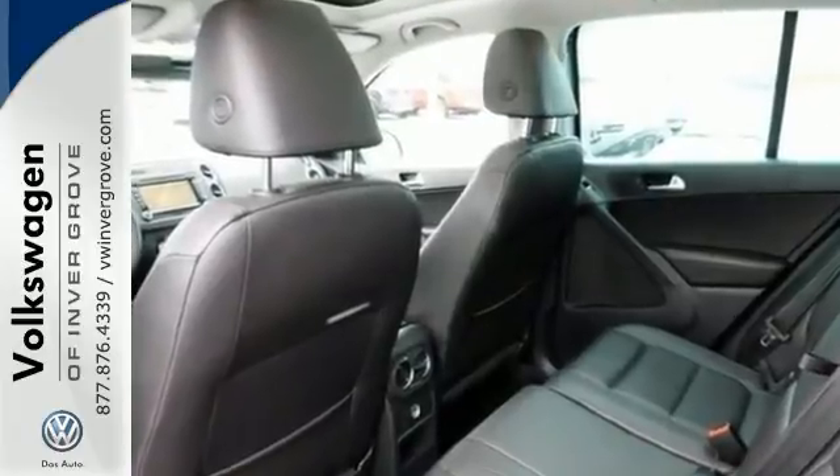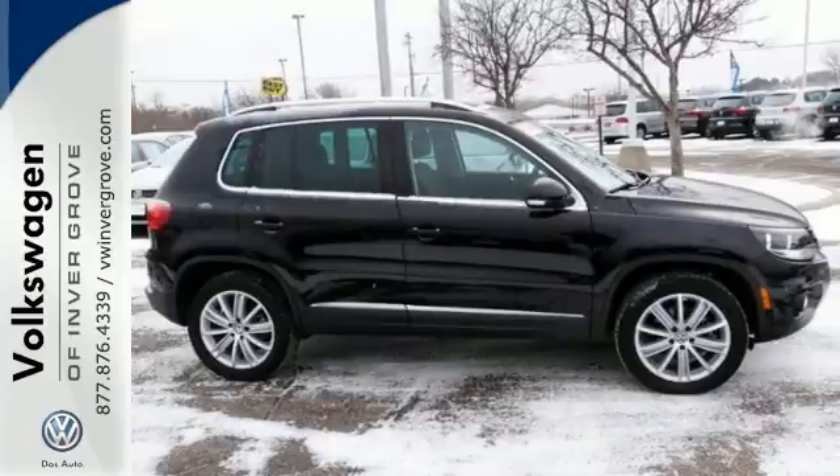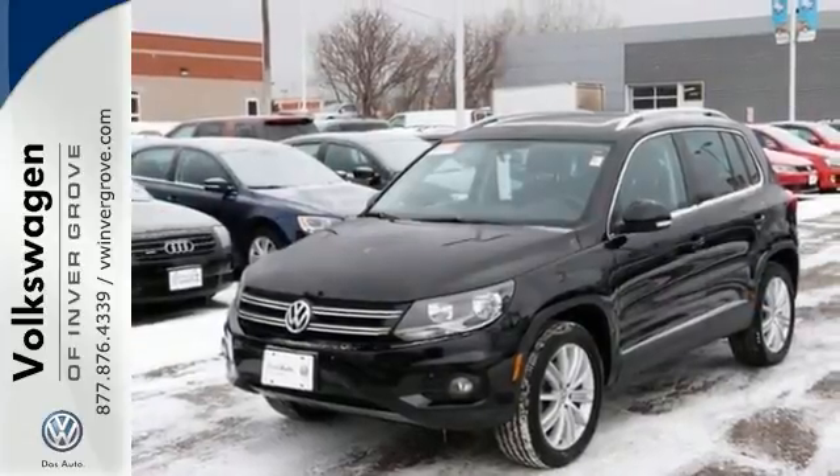Now don't let its size fool you. It's still pretty agile and handles more like a car than an SUV. Come see for yourself and take it for a test drive.